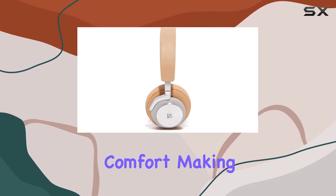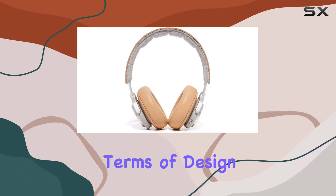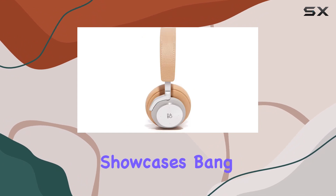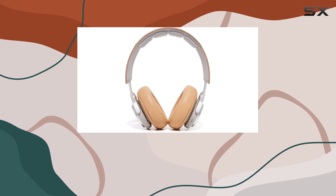The over-ear design enhances comfort, making these headphones suitable for long listening sessions. In terms of design, the natural color adds a touch of elegance, while the overall construction showcases Bang & Olufsen's commitment to quality. It's a perfect blend of style and substance.